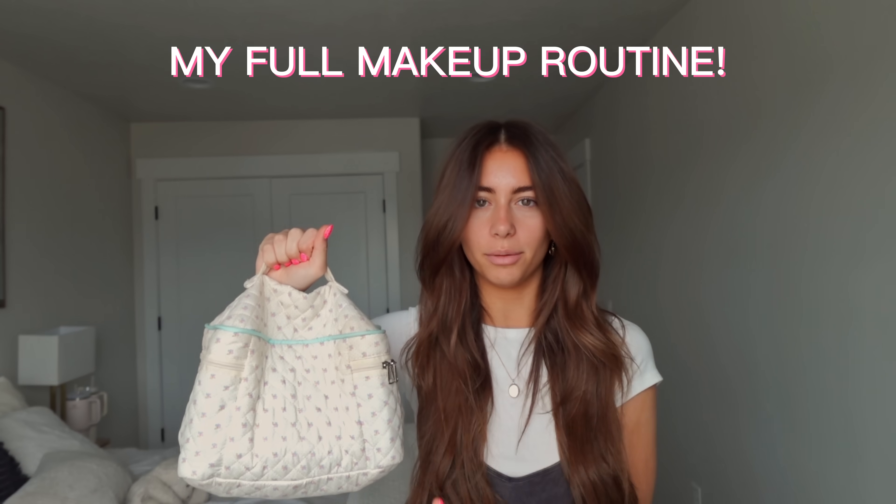Today I'm going to show you my full makeup routine. I am constantly switching how I do my makeup, so I'm sure in like two weeks this will change, but for now, this is everything I use on my face pretty much every day.